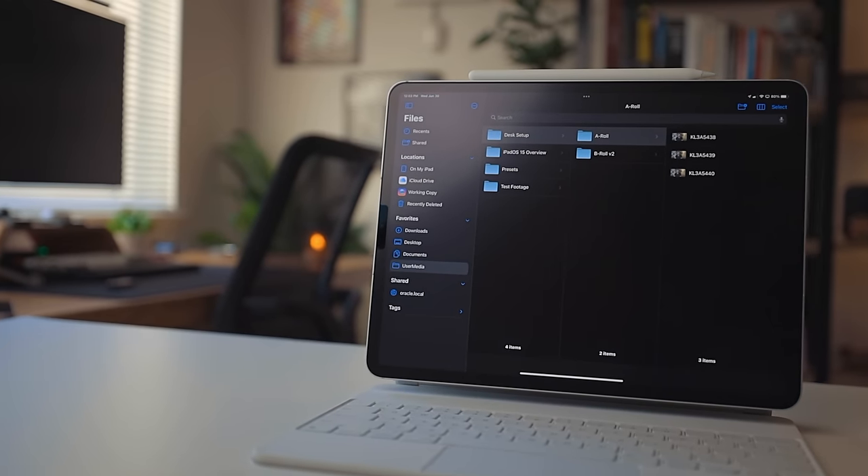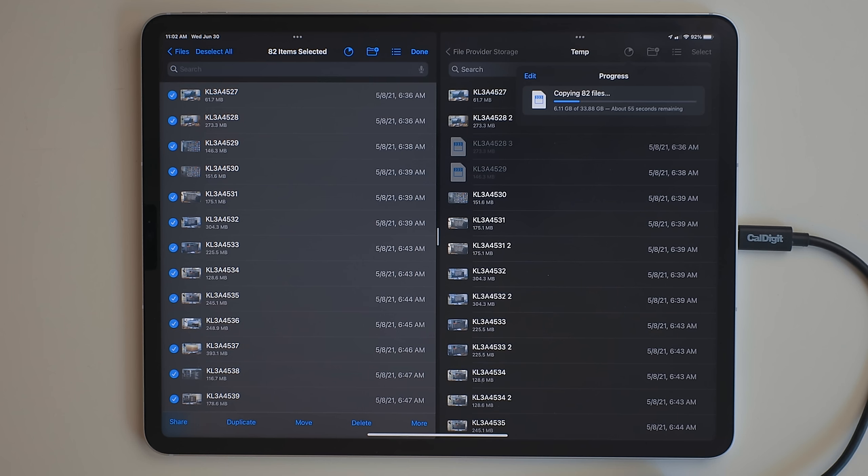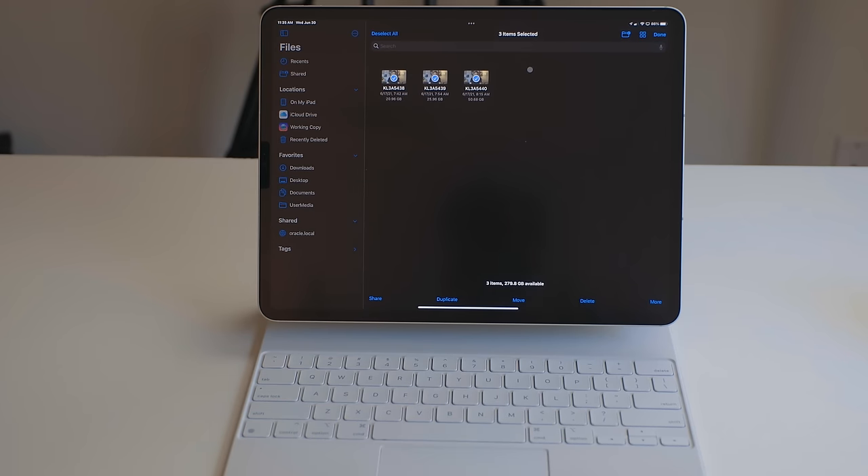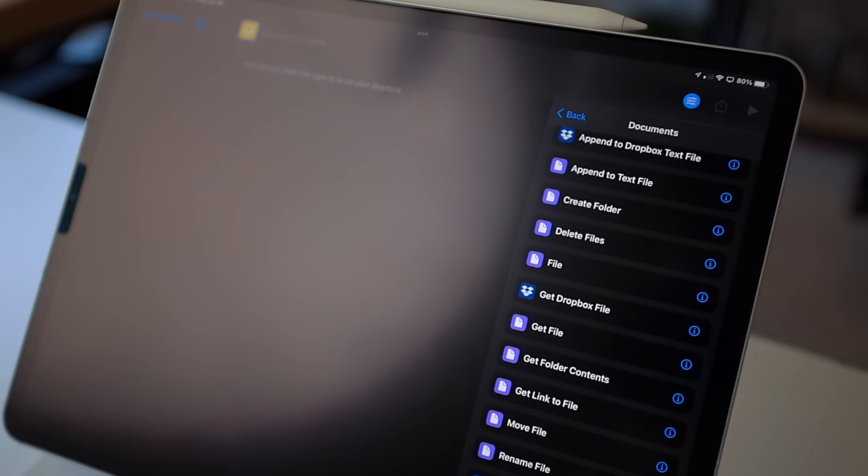The Files app got some nice quality of life improvements. The first one is there's now a progress bar when transferring files — I transfer a lot of large data files when doing videos, so now I have an estimate of when it'll finish. When using a mouse or trackpad, you can click and drag to select multiple files, just like on a Mac or PC. Overall, Files feels a lot more stable even on beta two of iPadOS 15 as opposed to iPadOS 14. And the big news for Files is all the new Files actions built into Shortcuts — I have some interesting ideas on how to use those in the future.